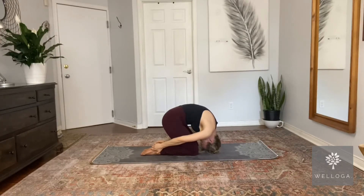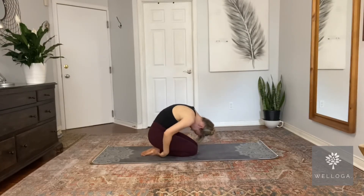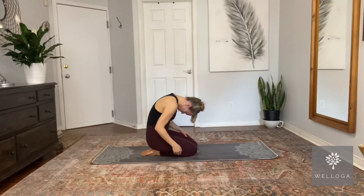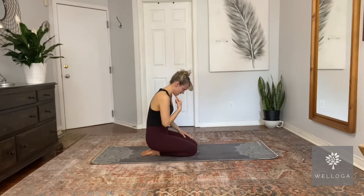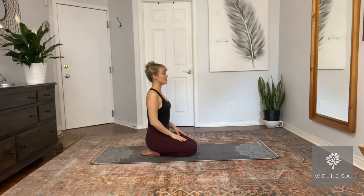Exhale to release. As you come out of rabbit pose, come out as slowly as you went in and roll your head up — your chin is the very last thing to be raised. Be nice and careful, ending with a vertical spine. You can place your hands on your thighs for a moment and just wait for all the blood to rush back down so you don't get dizzy.